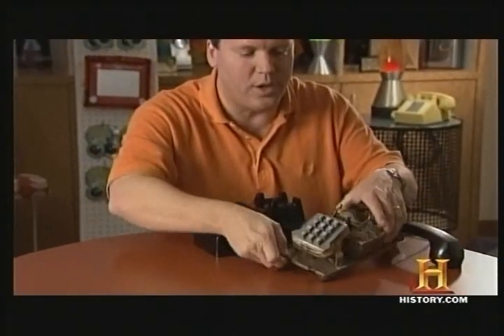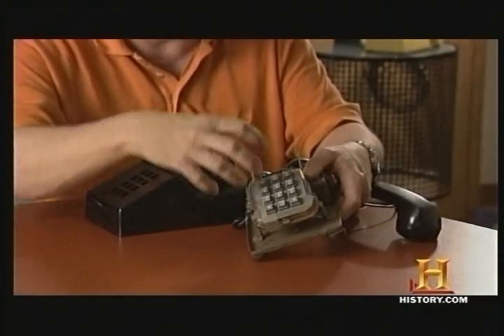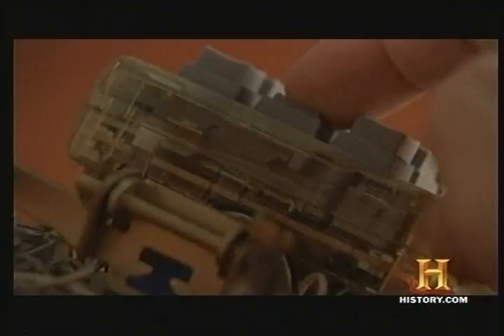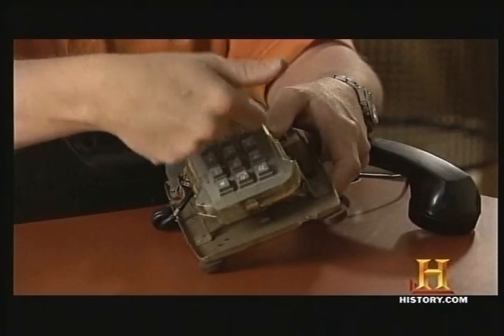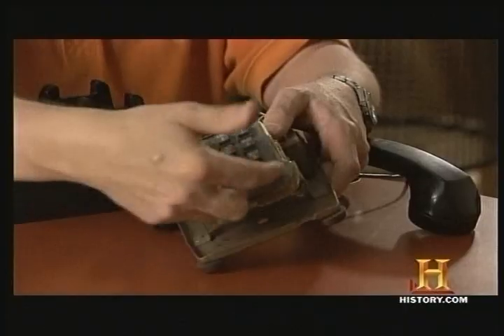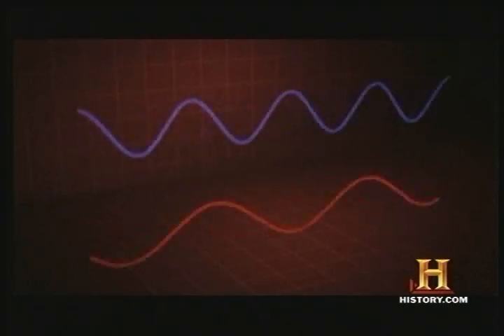If you look at this phone, you can actually see how simple it is. When you push a button, you're generating a contact between two pieces of metal, and that contact is hooking to a tone producer. There are four tone producers down this line and three across here. When you push the button, two separate tones are combined and that's what's sent down the line. They wanted to use two tones so that your normal voice or any whistles in the background wouldn't get picked up and interpreted by the system.